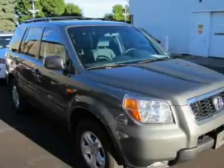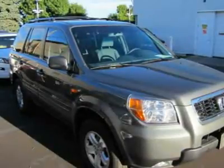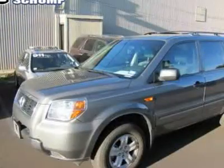Here at Ralph Schomp, what you see is what you get. It's that easy. Ralph Schomp Automotive. One price, one promise, one customer at a time. Call or click to schedule a test drive, today.